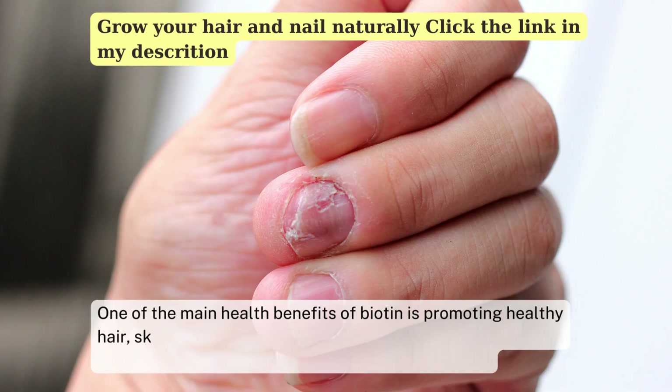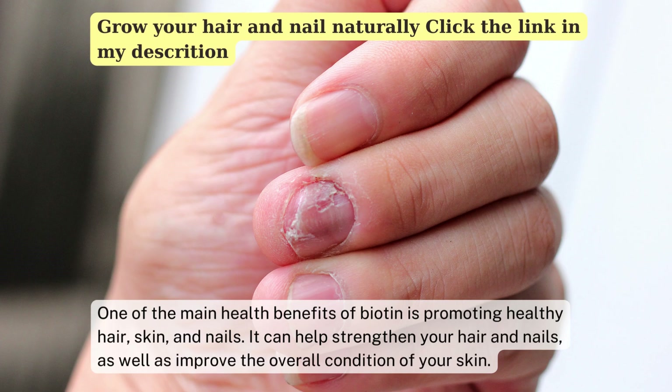One of the main health benefits of biotin is promoting healthy hair, skin, and nails. It can help strengthen your hair and nails, as well as improve the overall condition of your skin.